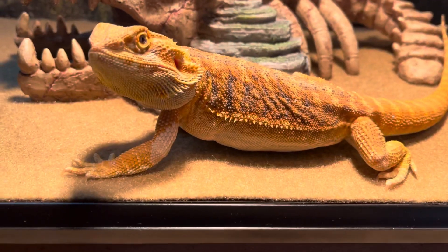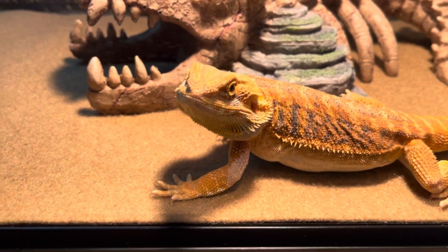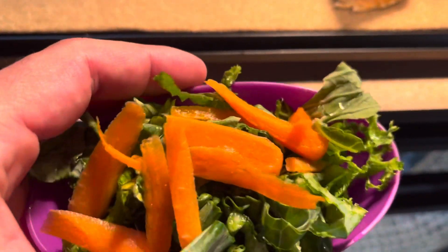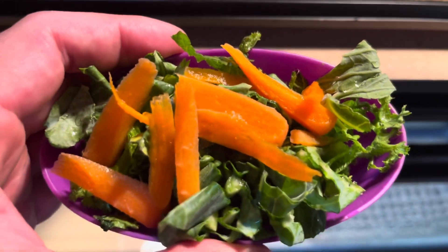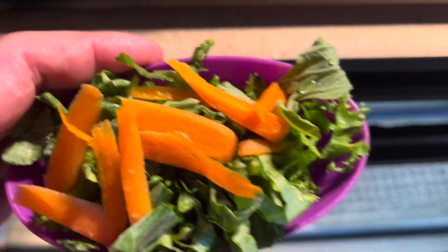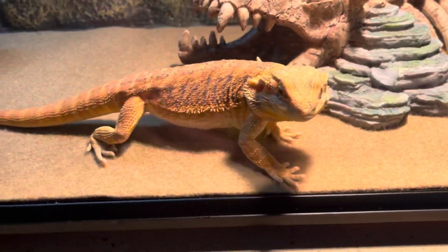Hey, what's up guys, it's your boy John from John's Reptile Page. Today I'm going to be feeding some carrots, some collard greens, and some mustard greens. Look, he's hungry — he wants this dish and he can't wait to dig in.